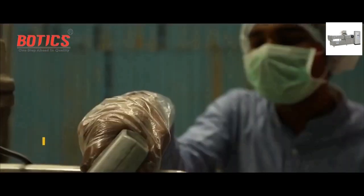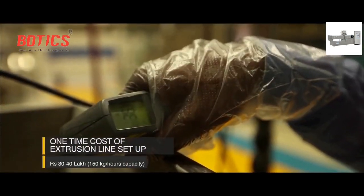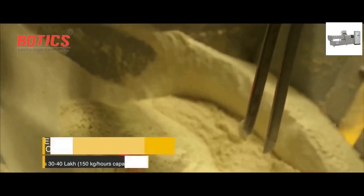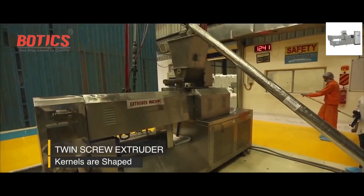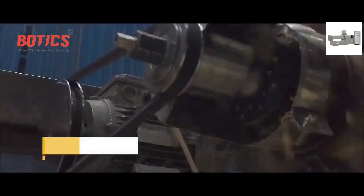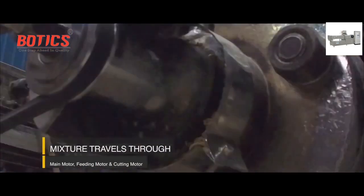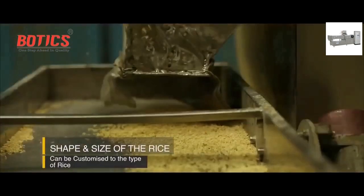The screw conveyor lifts the mixture to the feeding hopper where water is incorporated. The temperature and moisture content of the mixture is constantly checked with the temperature moisture detector gun during the process. The hopper then feeds the mixture into a twin screw extruder, where the mixture travels through the main motor, the feeding motor, and the cutting motor within the extruder.